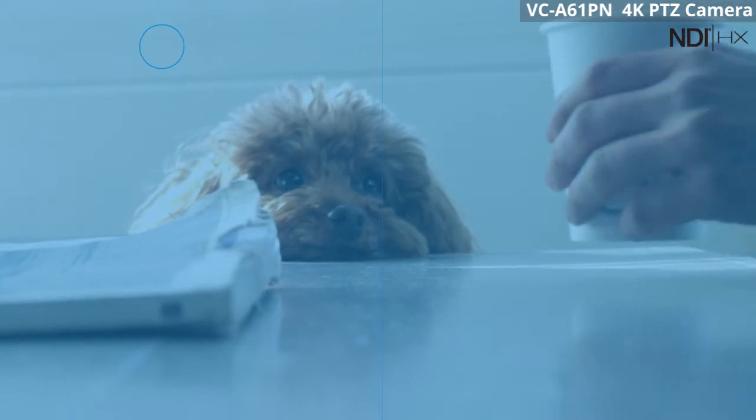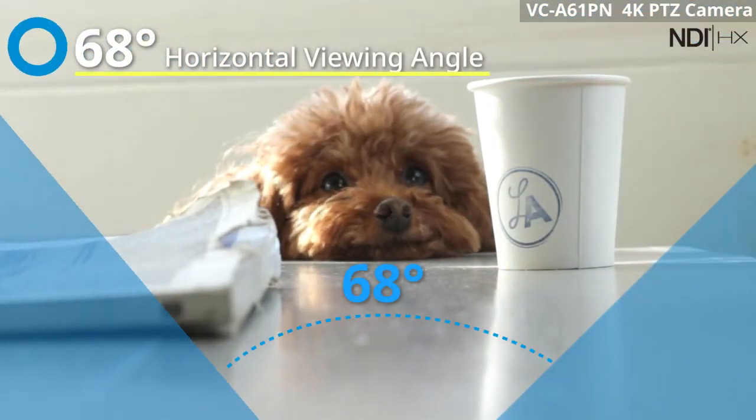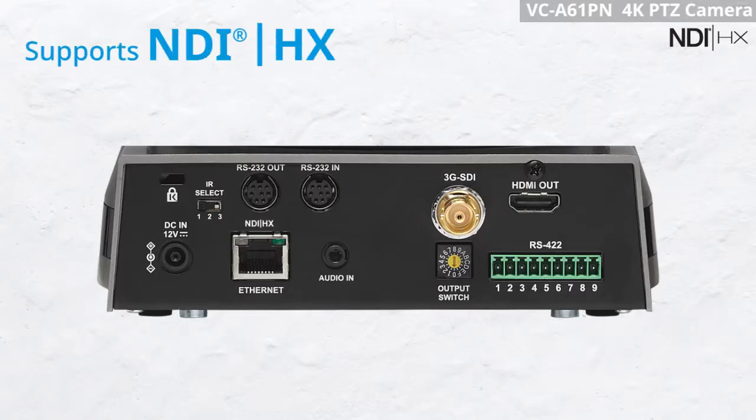The VC-A61PN with 68 degrees horizontal viewing angle enhances the flexibility of the video production. The VC-A61PN supports NDI technology delivering high quality video with ultra low latency for your video production.